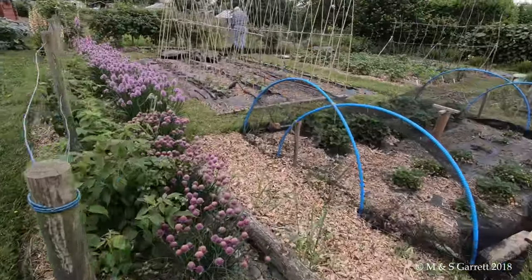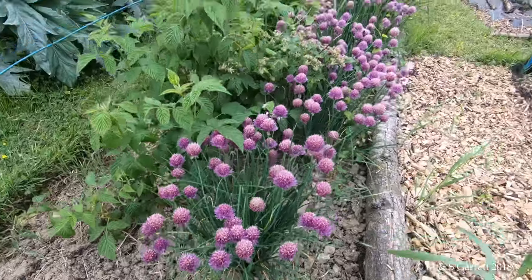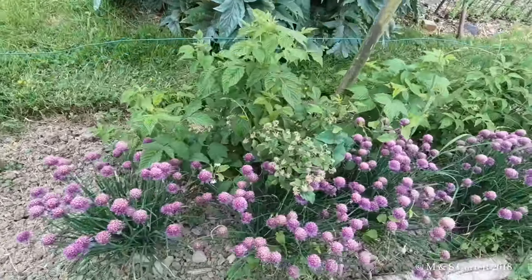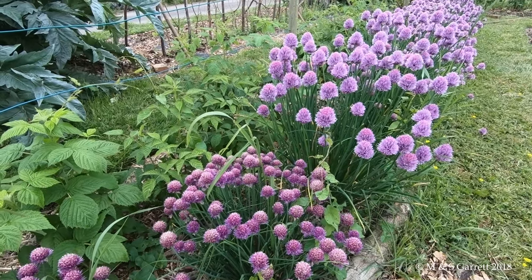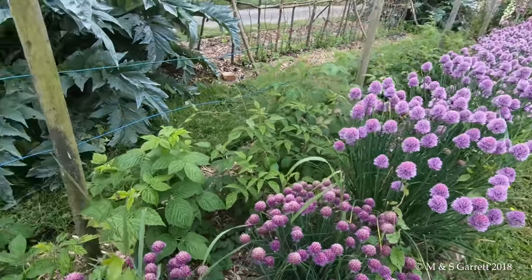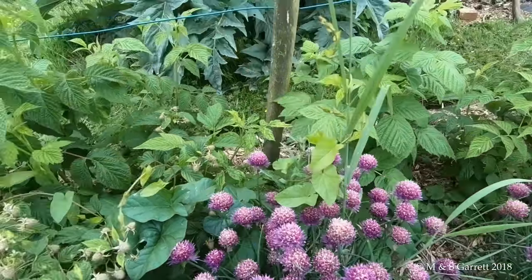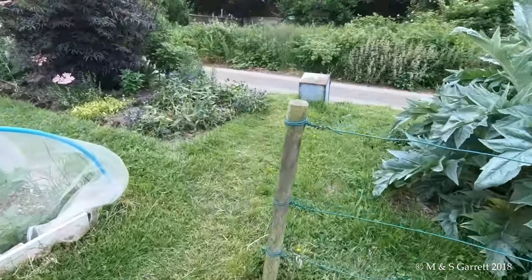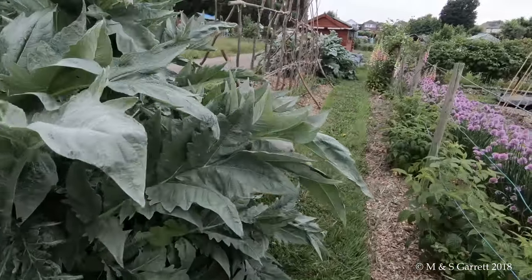Got a whole row of chives on flower. I'm not sure why these look so different from all the rest - these are quite small when you compare them to the other ones. Let's go around the other side past the mighty Cardoon, which no doubt will be flattened by wind again this year.